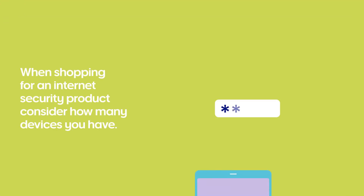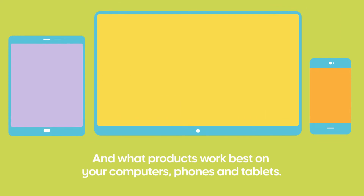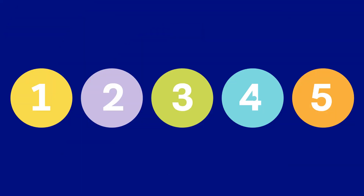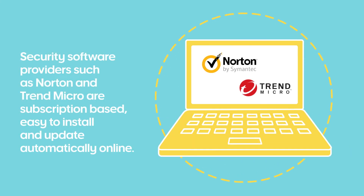When you're shopping for an internet security product, consider how many devices you have and what products work best on your computers, phones and tablets. Security software such as Norton and Trend are subscription-based, easy to install and automatically update online.